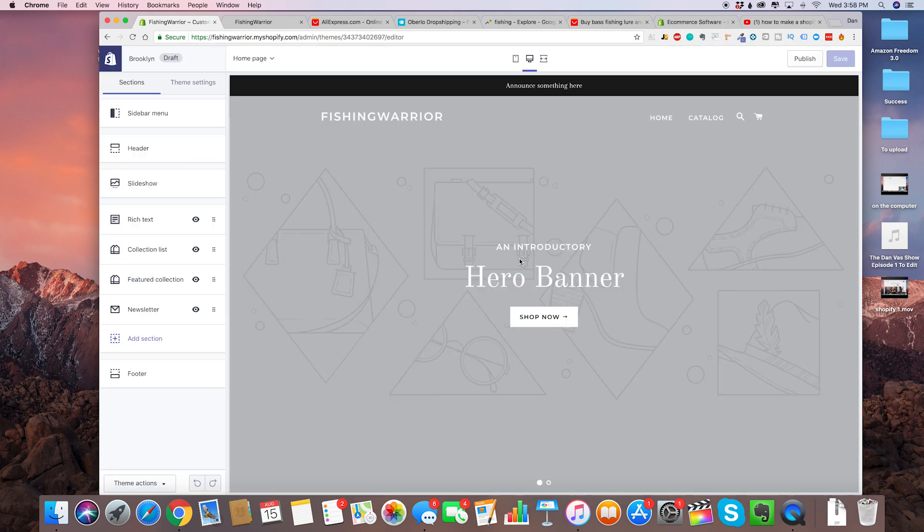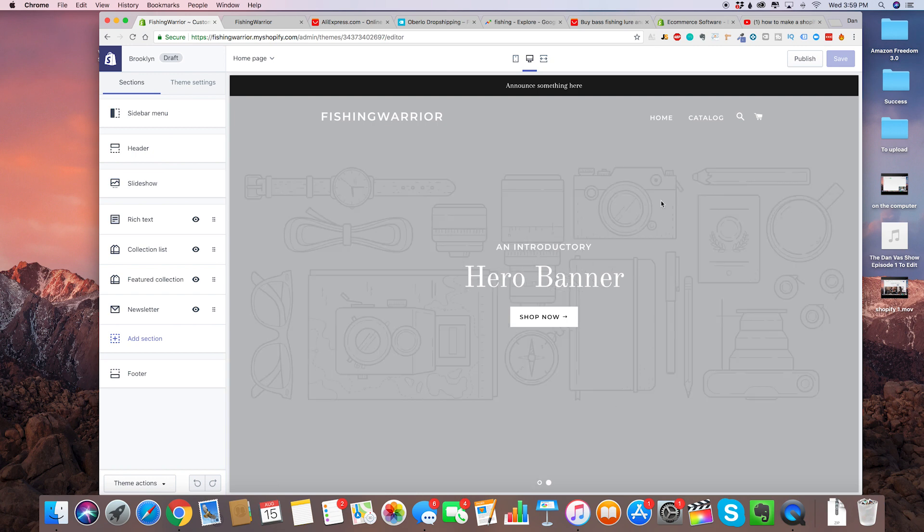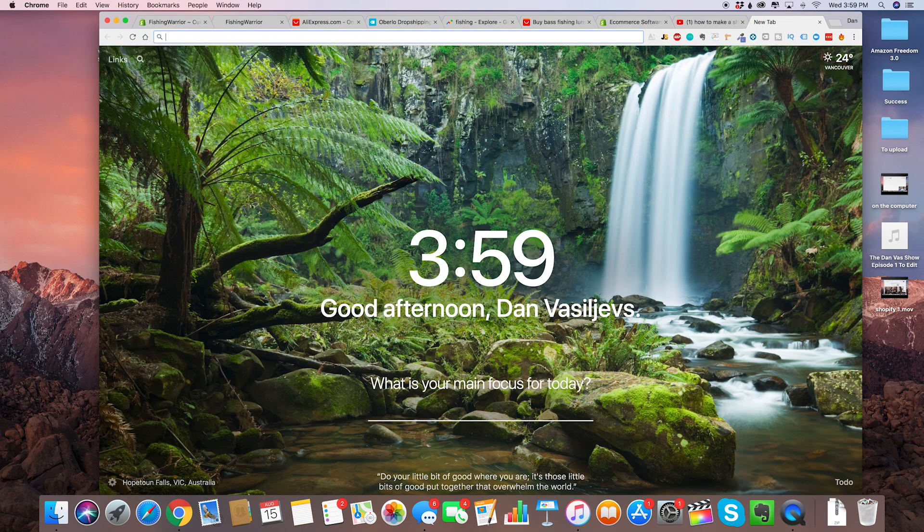Click on customize theme. The first step is to select a great picture that's going to pop up in the background when people visit your store. For this you can use any kind of free stock photos — basically nice-looking photos that can be used as banners or wallpapers for Shopify stores. For this video we're going to use a site called unsplash.com. The reason unsplash is great is because it's free and copyright-free.